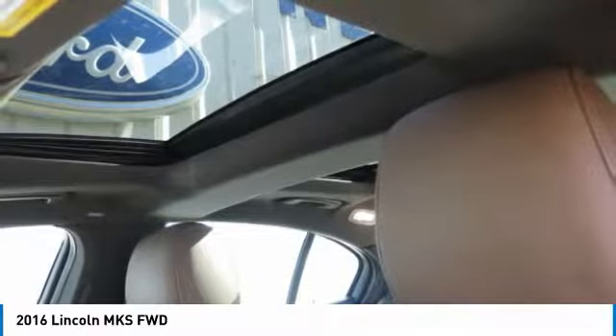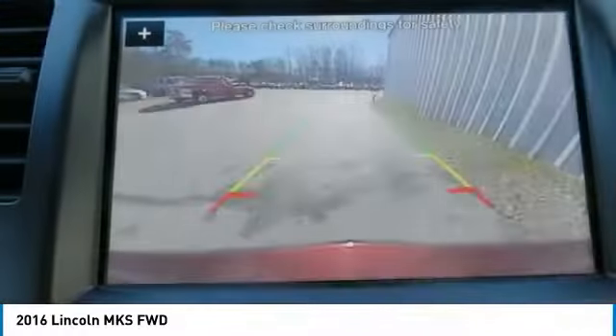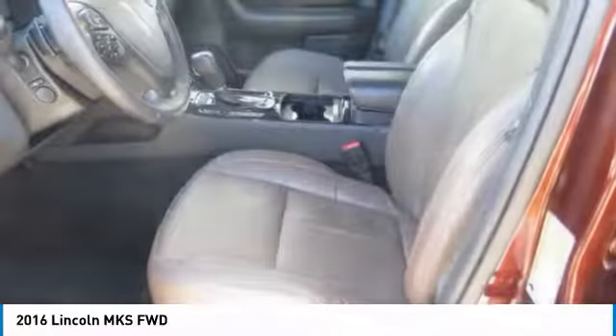This isn't just a vehicle, it's an experience. So stop in for a test drive today. Take care.